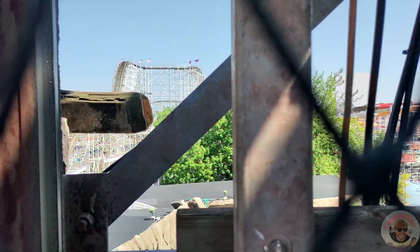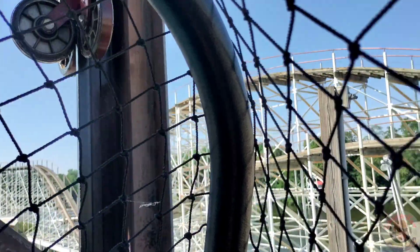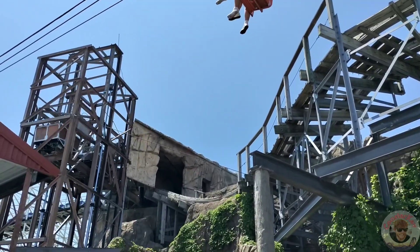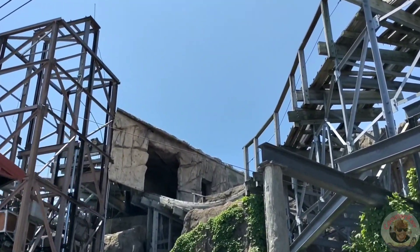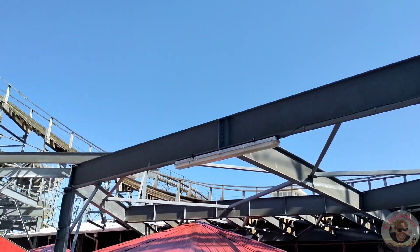My elevator lift stopped. I got stuck on the ride so I had to get evacuated as they lowered the elevator lift down for me. We were able to get back down and they let us walk the small amount of catwalk to get back to the station.